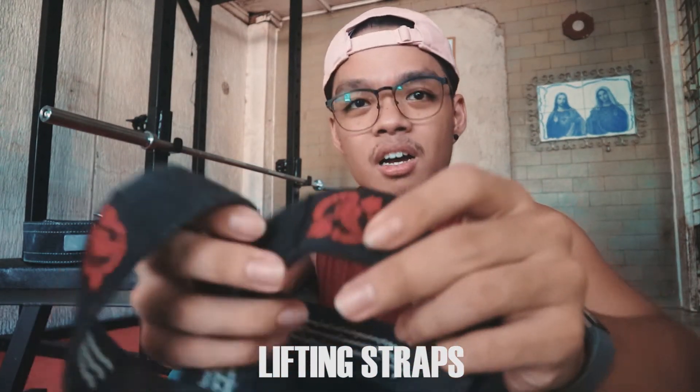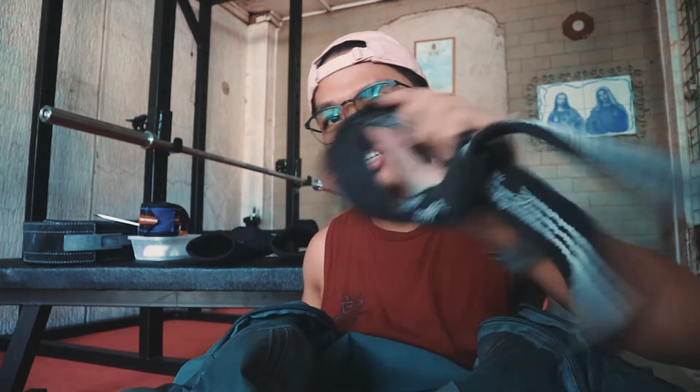Also in the bag: wrist wraps — I use these for squats and bench. These are Titan brand wrist wraps from Spruce Athletics; I think I paid around 1,600 PHP plus shipping. Spruce Athletics has a pretty complete selection of powerlifting equipment. And then lifting straps — this is the ONI brand. I can't remember if it was 900, 1,300, or 1,500 PHP — I'll check and put the info in the description. These are for deadlifts.